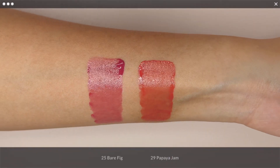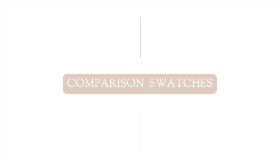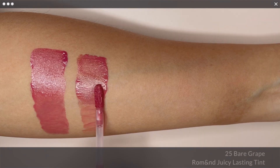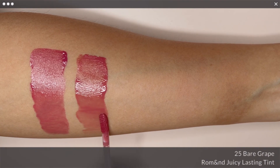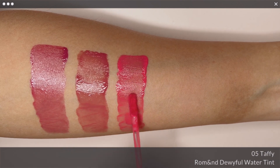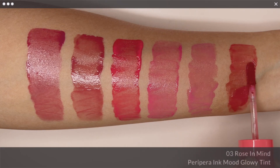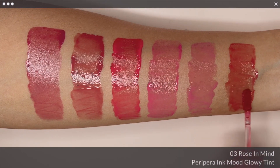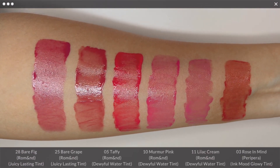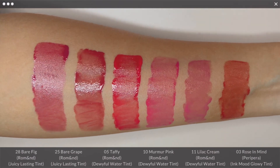Let's take a look at these two new shades once more side by side. For comparison swatches of Bare Fade, I have Romaine Juicy Lasting Tint in No. 25 Bare Grape, Romaine Dewyful Water Tint in No. 5 Taffy, No. 10 Murmur Pink, and No. 11 Lilac Cream, and Peripera Ink Mood Glowy Tint in No. 3 Rose in Mine. Bare Grape is a unique shade in my collection in a glossy formula, as the rest are either too cool or too warm.